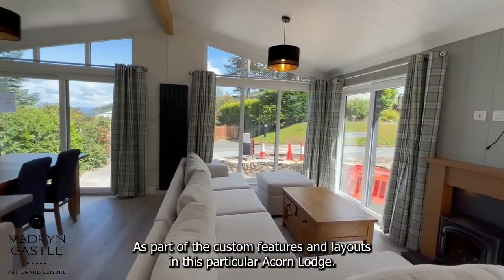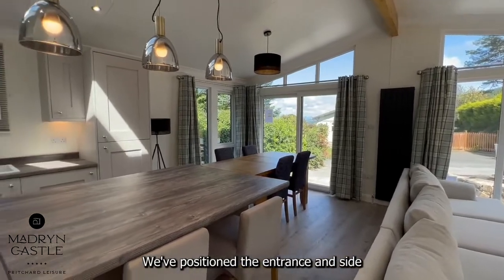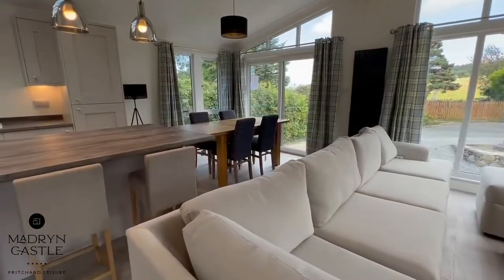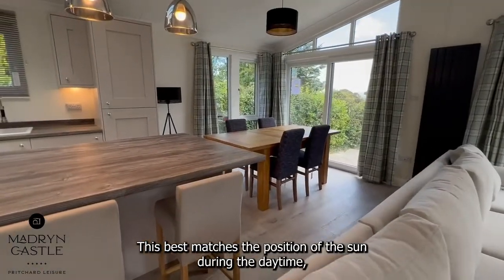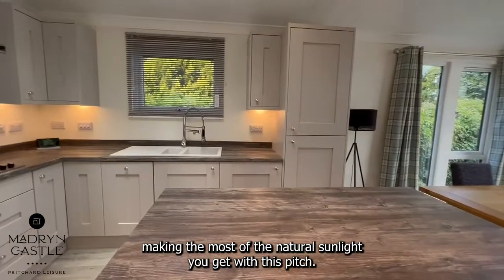As part of the custom features and layout in this particular Acorn Lodge, we've positioned the entrance and side patio doors on the right-hand side as you face the front of the unit. This best matches the position of the sun during the daytime, making the most of the natural sunlight you get with this pitch.